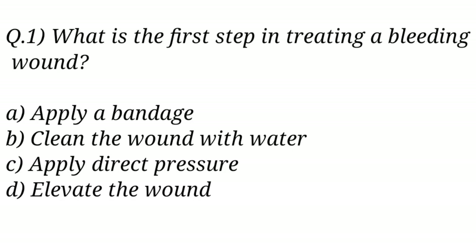Question No. 1. What is the first tip in treating a bleeding wound? The right answer is Option C: Apply direct pressure.